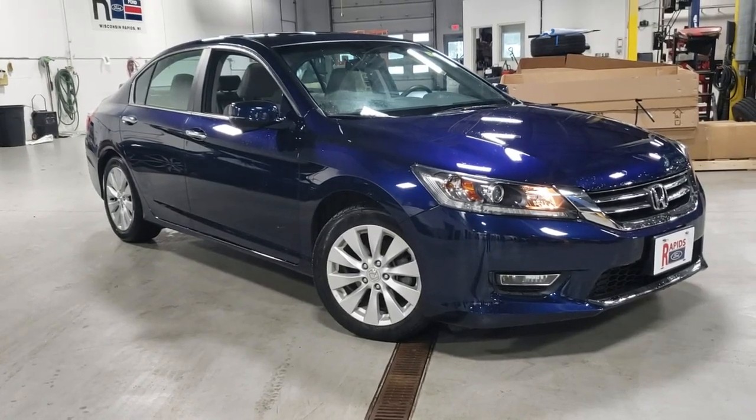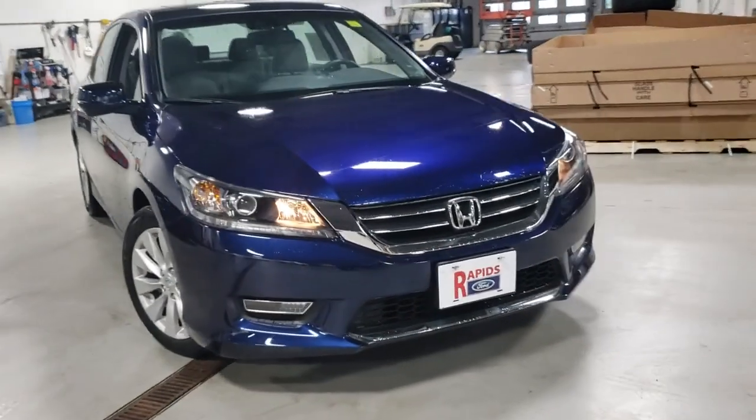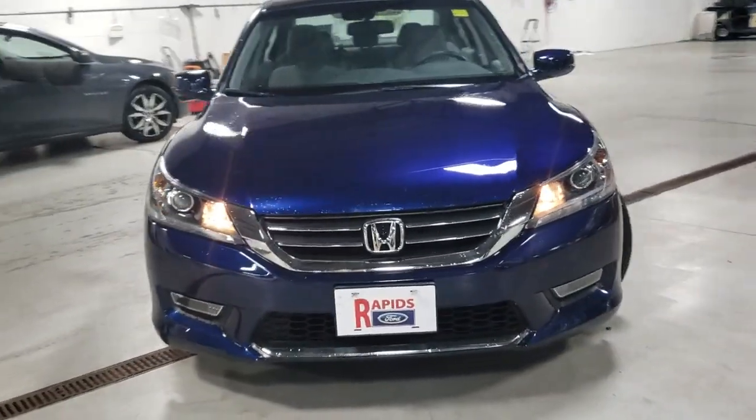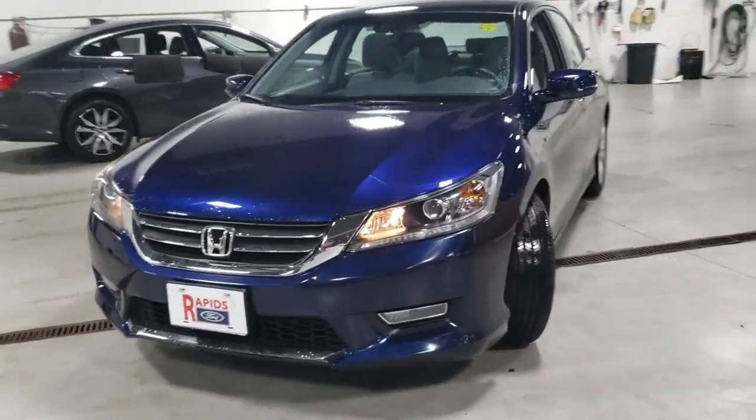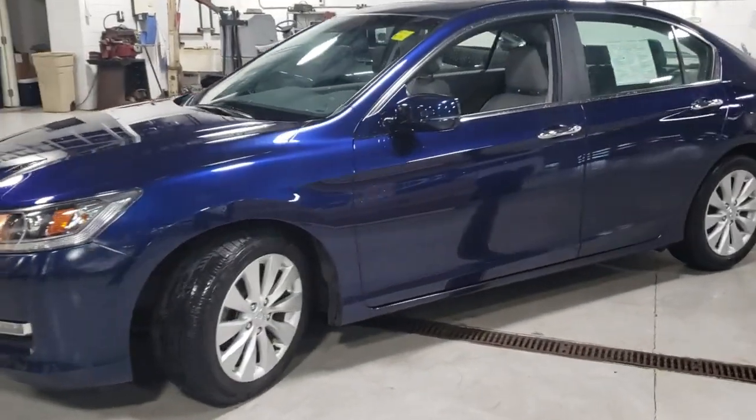Check out this 2013 Honda Accord. With less than 25,000 miles on the odometer, this vehicle stands out from the rest. Here's the Honda Accord, the iconic midsize sedan that sets the standard for others to follow.